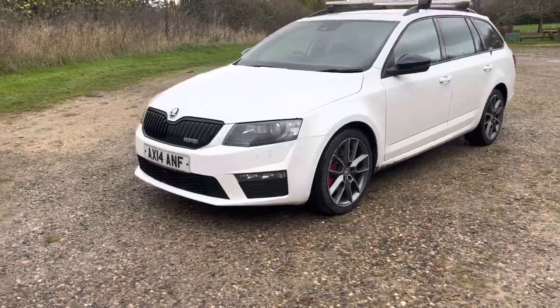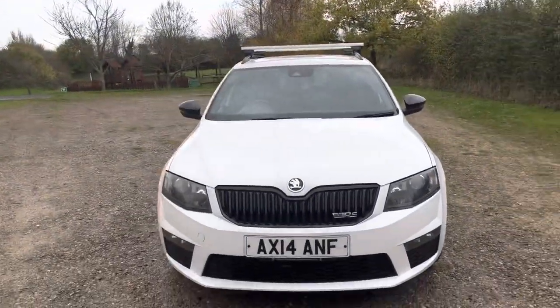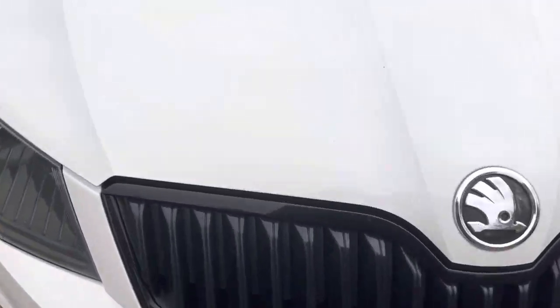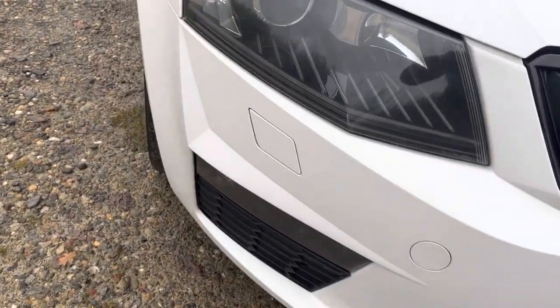We've got a Skoda Octavia VRS estate. I'll just walk up to the front of the bonnet and show you around there. There are a couple of very tiny little stone chips here and there, but nothing that particularly stands out. Long front bumper.